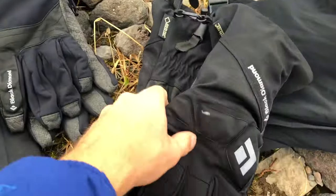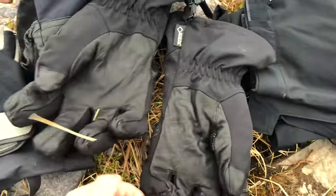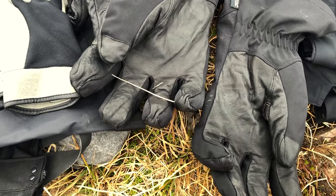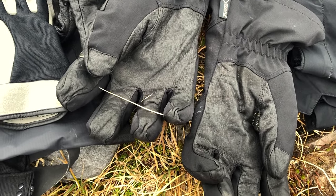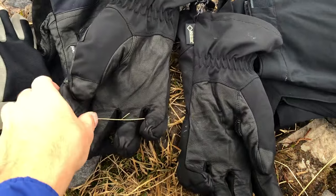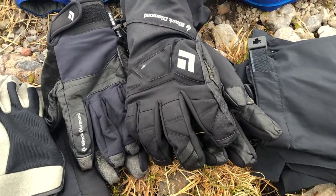These ones also fit well — the Black Diamond Enforcer gloves. These are still single gloves but they are definitely thicker and they keep your hands warm when you're at 10,000 to 14,000 feet on Baker or Rainier. I just don't like having cold fingers and they still give you a decent amount of dexterity for the weight of gloves they are.